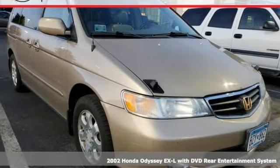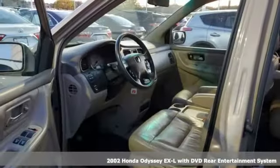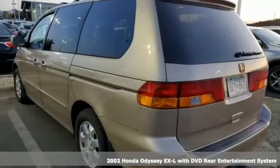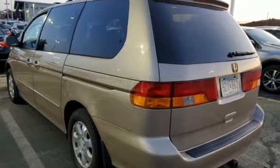Here's a 2002 Honda Odyssey. From hood to hatch, it offers all the comforts and conveniences you could want. And get ready for an impressive combination of features.